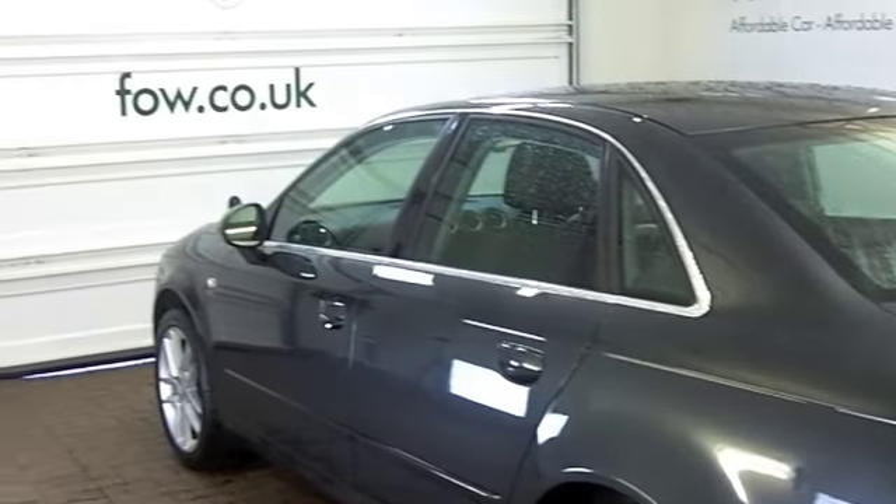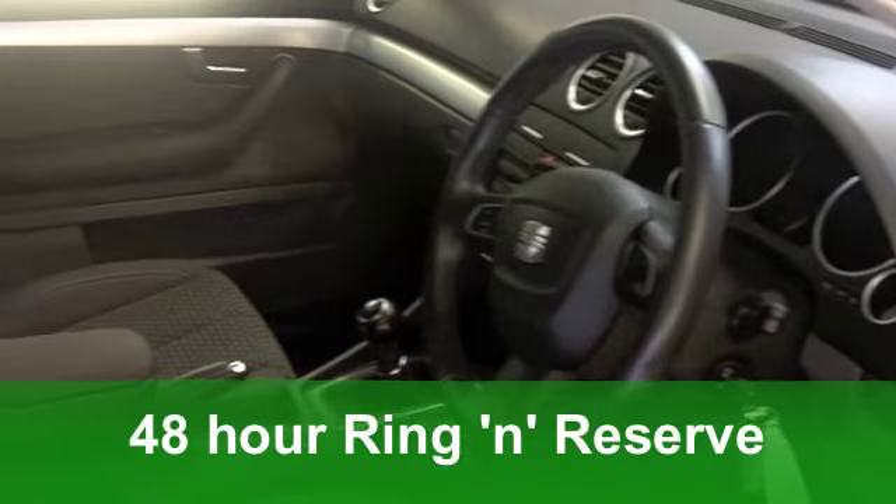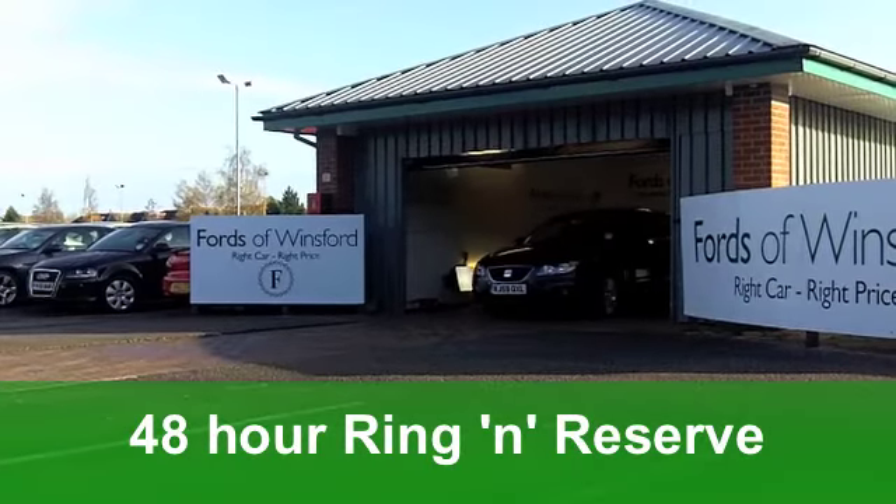On the clock we're looking at just around 20,000 miles which is well below average for its year. Good looking car this which will not disappoint.